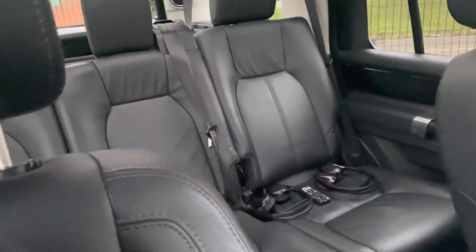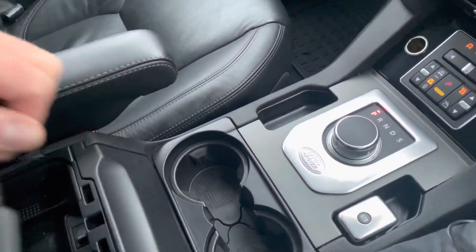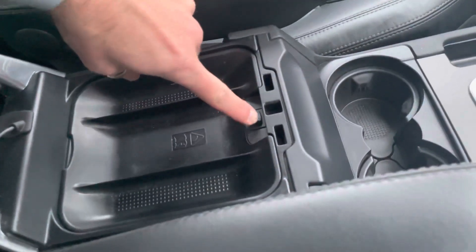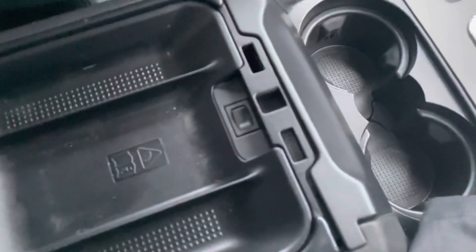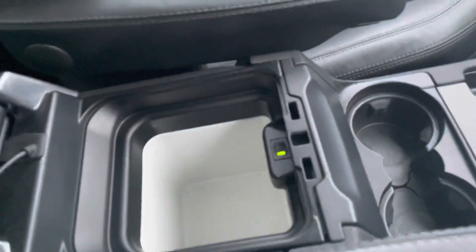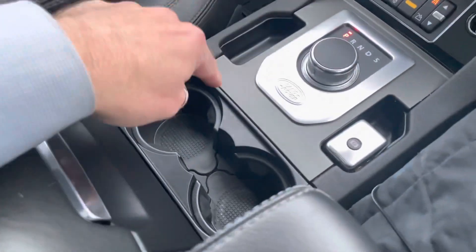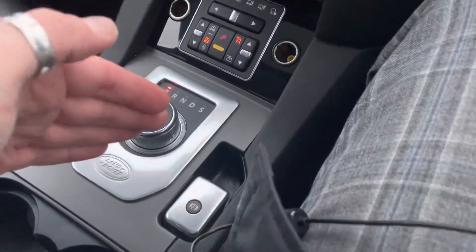Have a look at how clean those rear seats are. The passenger side also has an armrest cooler — a little fridge in there, perfect — and then your cup holders and electronic handbrake. What an example, what a car.